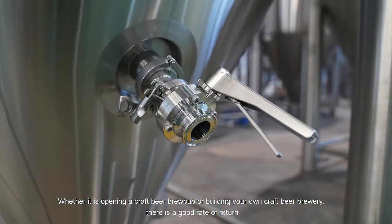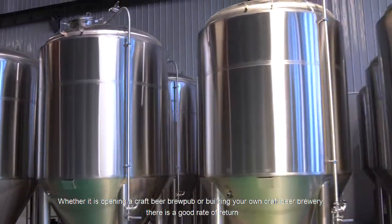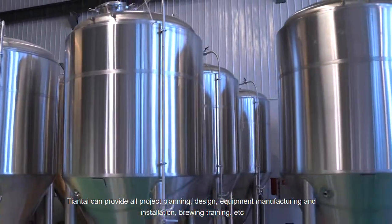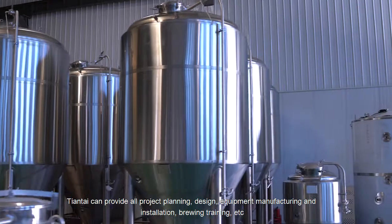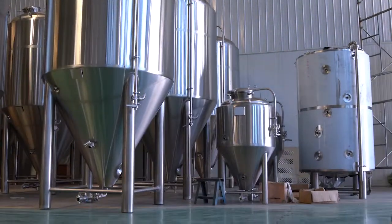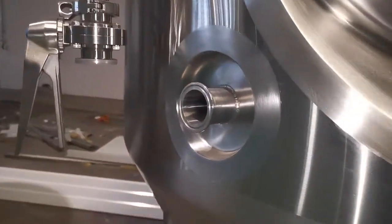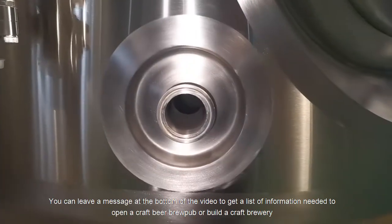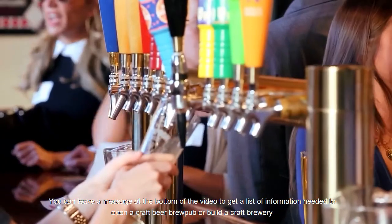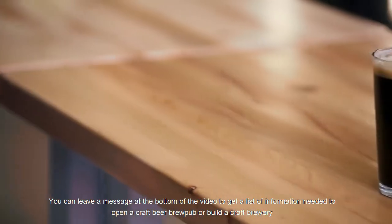Whether you are opening a craft beer brew pub or building your own craft beer brewery, there is a good rate of return. Tiantai can provide all project planning, design, equipment manufacturing, installation, and brewing training. After seeing this, you can leave a message at the bottom of the video to get a list of information needed to open a craft beer brew pub or build a craft brewery.